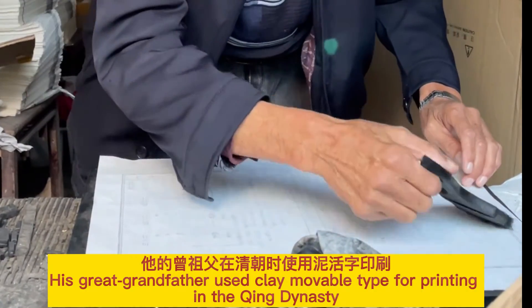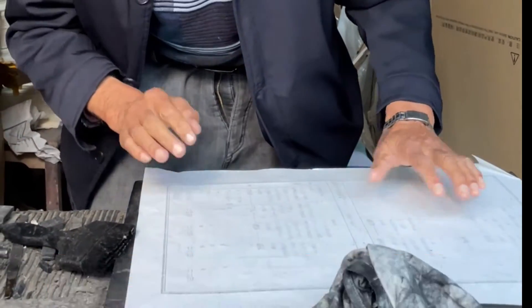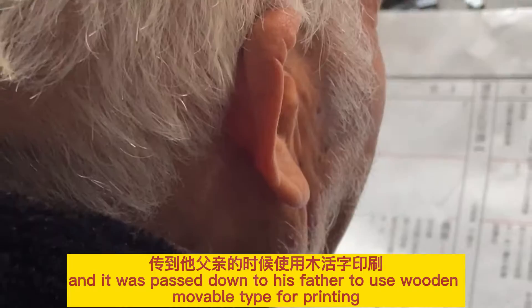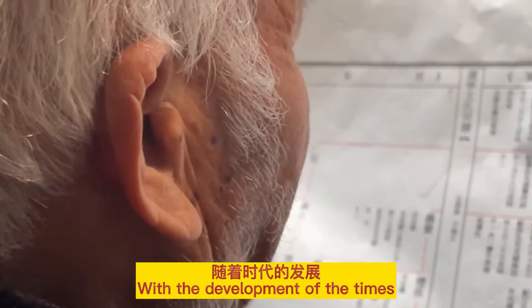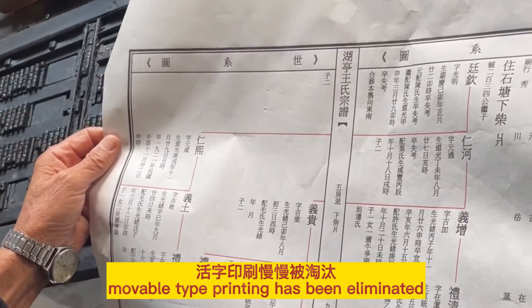His great-grandfather used clay movable type for printing during the Qing dynasty, and it was passed down to his father, who used wooden movable type. With the development of the times, movable type printing has largely been eliminated.